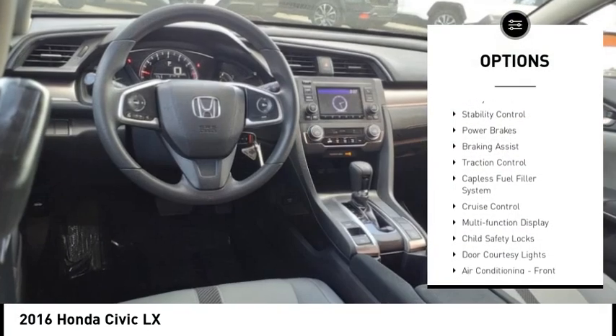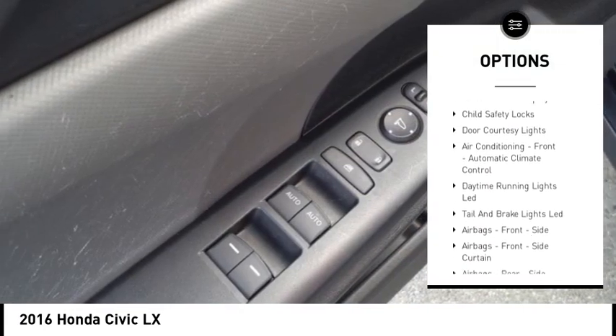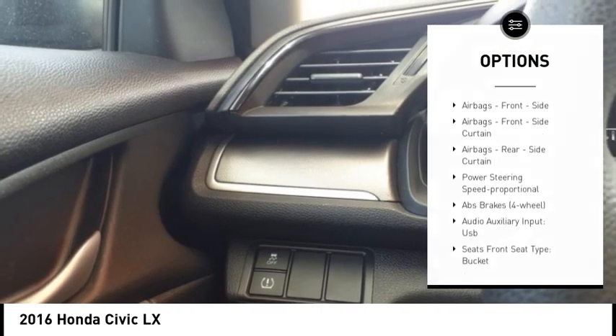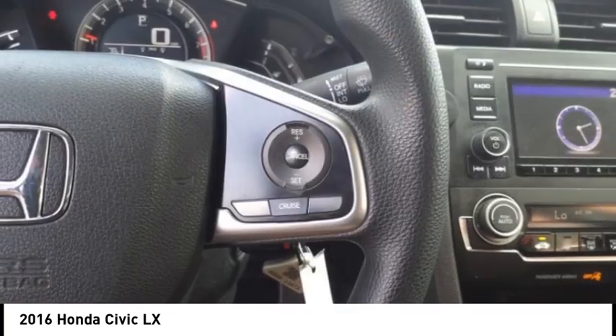Power windows with safety reverse, stability control, power brakes, braking assist, traction control, capless fuel filler system, cruise control, multi-function display, child safety locks, and door courtesy lights.